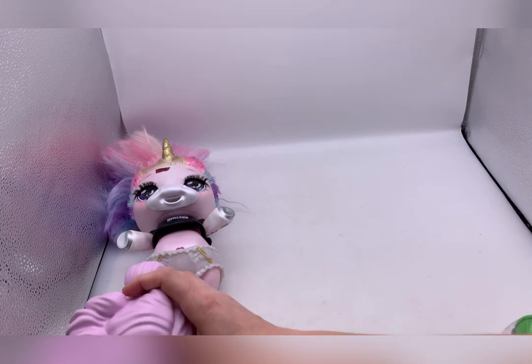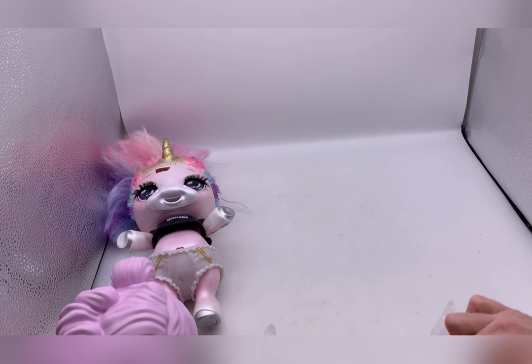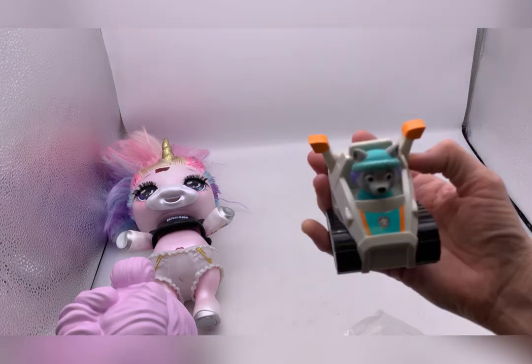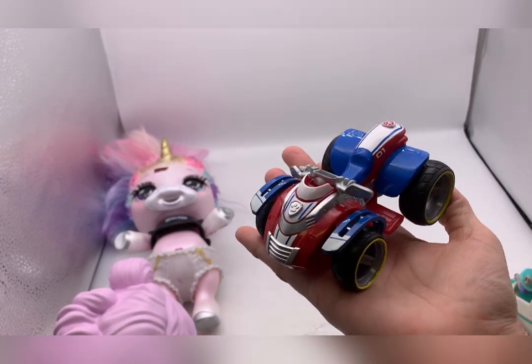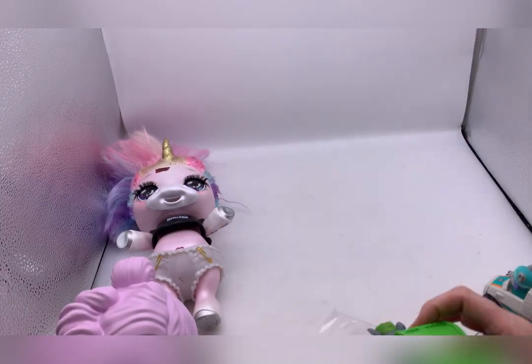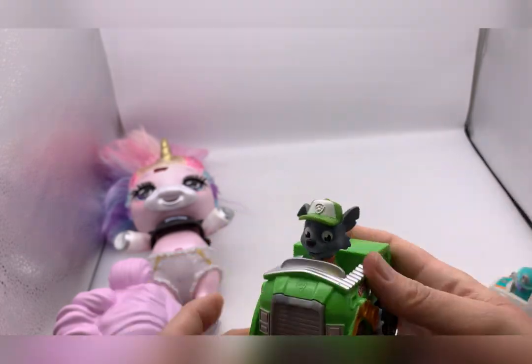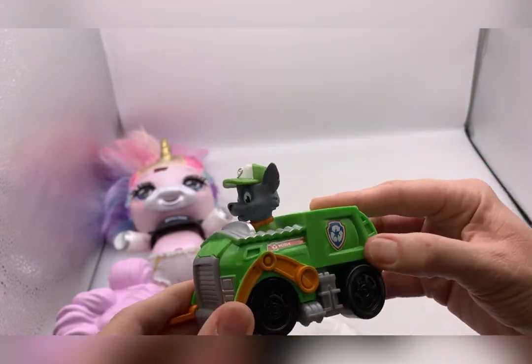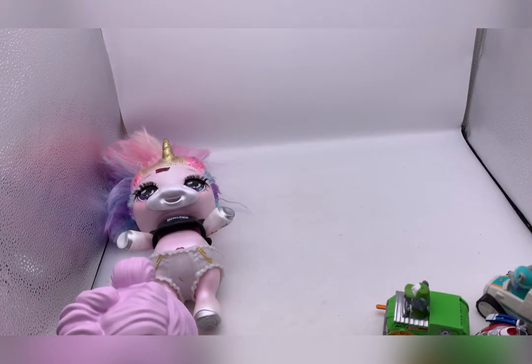The next thing is this bag of Paw Patrol items for 50 cents - a super score in my opinion. I got Everest, who is pretty sought after and harder to find. I got Ryder's four-wheeler. I sell a lot of Paw Patrol so I'm pretty familiar with it. And this is Rocky in his little vehicle. 50 cents for all those!